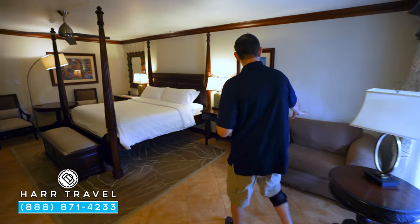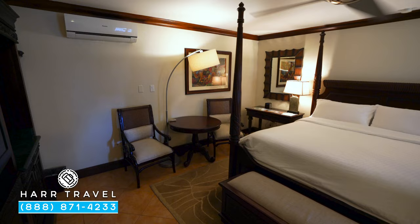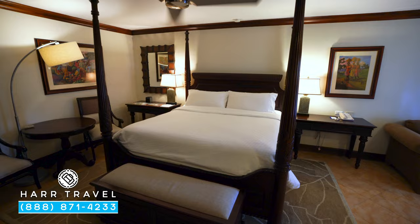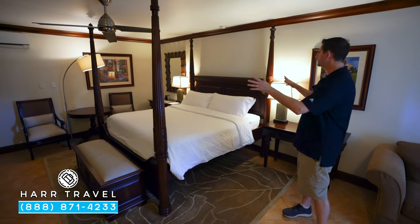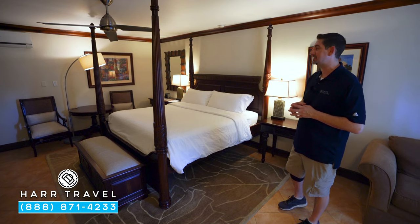You've got this comfy sofa in the corner, and two nightstands with extra plugs — USB and US outlets as well. You've got your phone on one nightstand, a Bluetooth speaker on the other, and you can see the large four-poster king-size bed, one of the signatures here at Sandals.